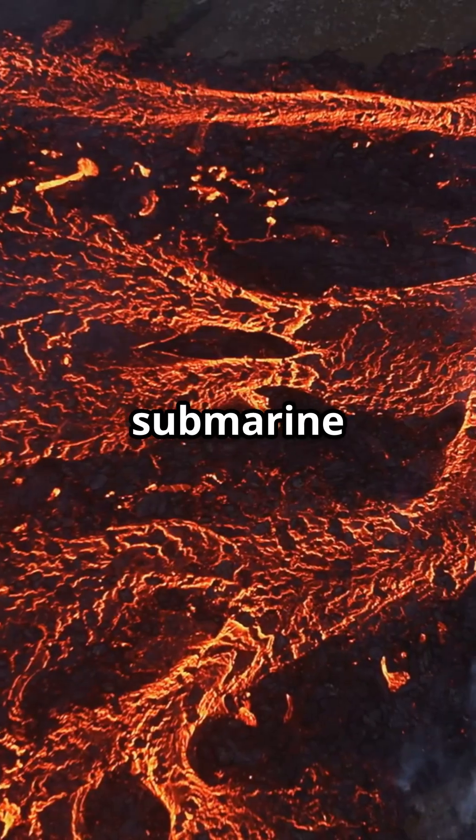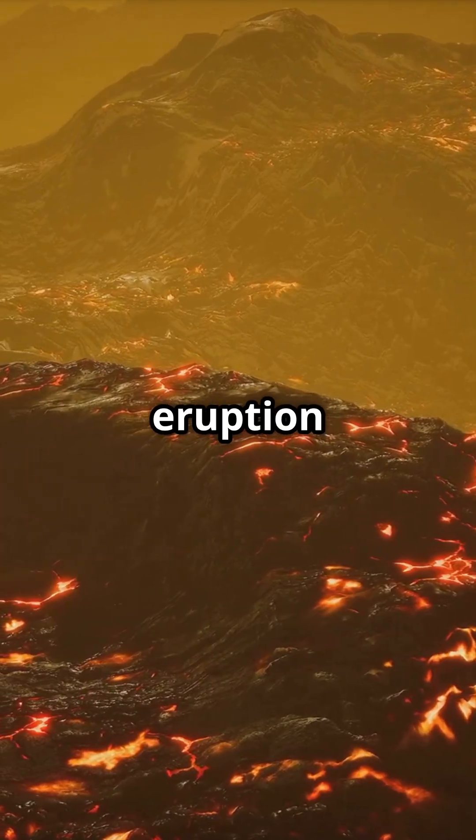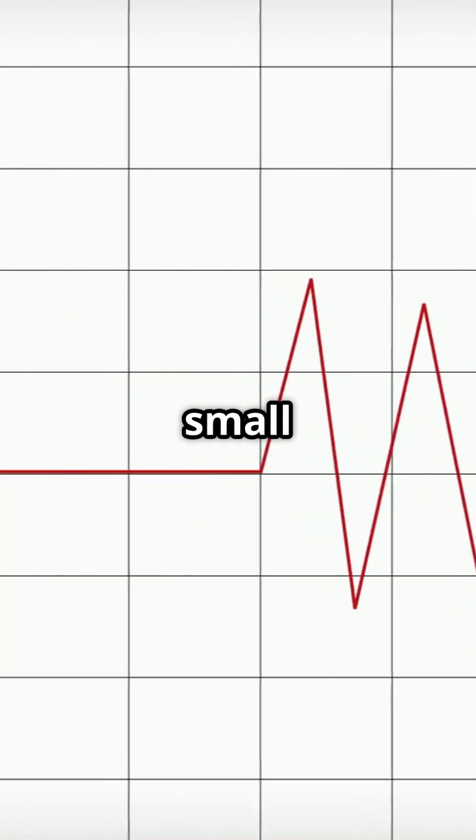This submarine volcano has erupted three times in recent decades — 1998, 2011, and 2015. Each eruption was preceded by thousands of small earthquakes.